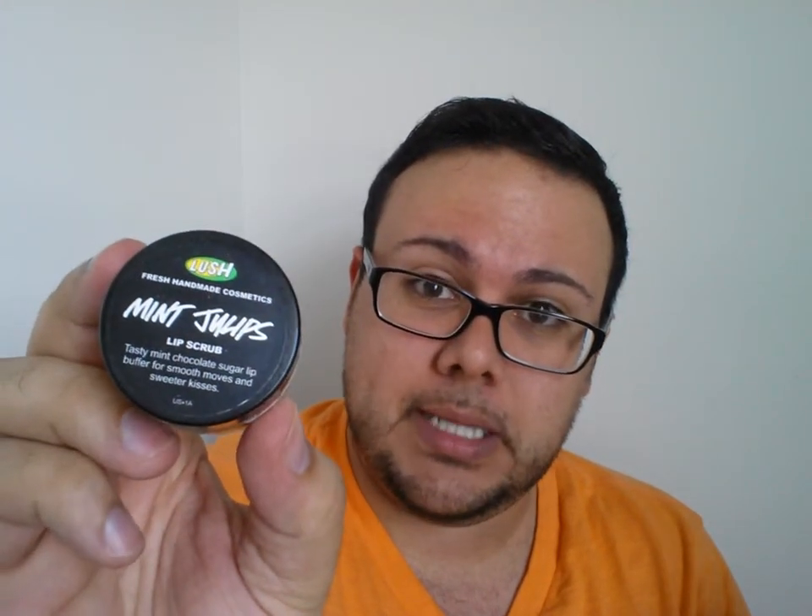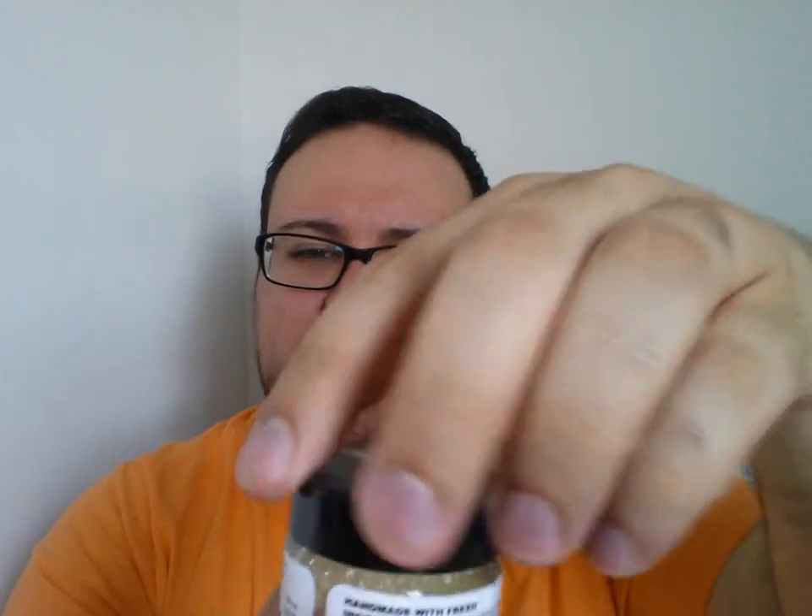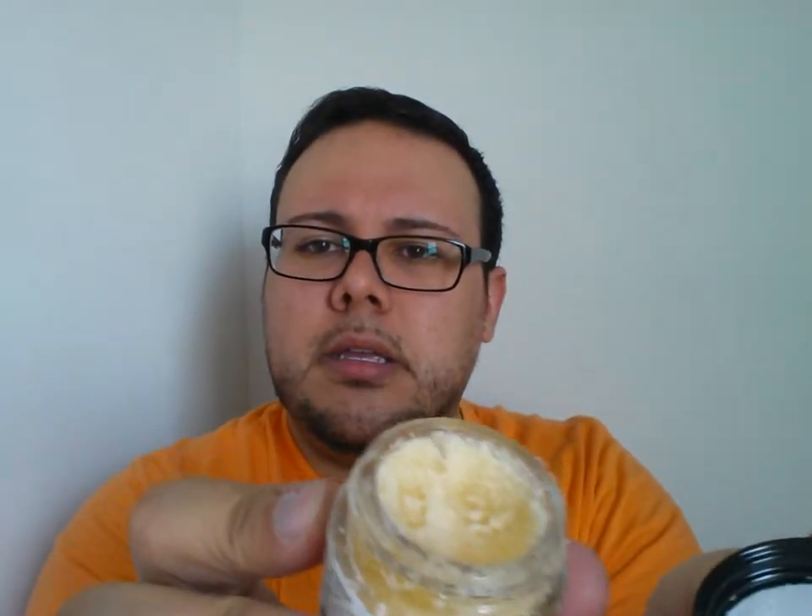Next, I think I've done this before — it's the Mint Julep Lip Scrub from Lush. It's just a sugar scrub. You put some on your finger, scrub it around, and then you can lick it off — it tastes delicious. It's always good to exfoliate your lips to get rid of dry skin.